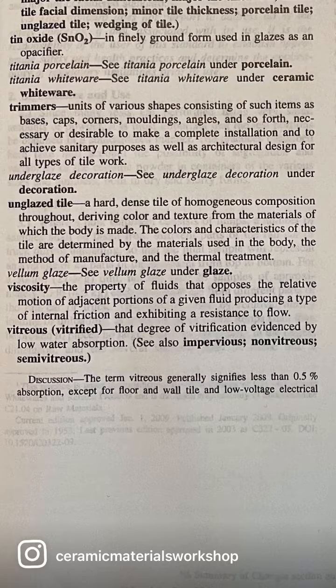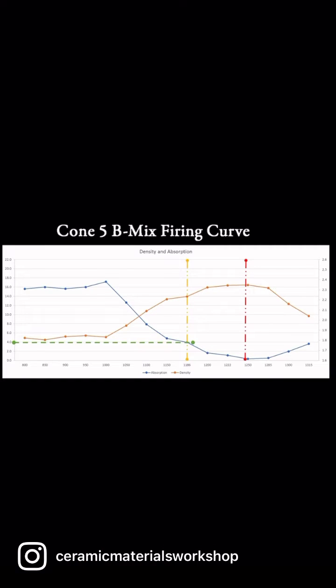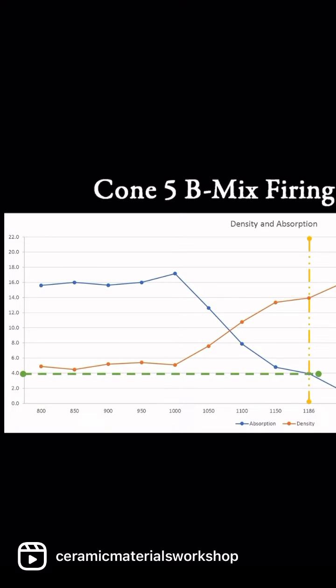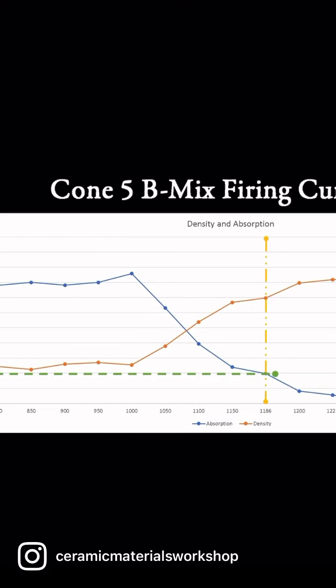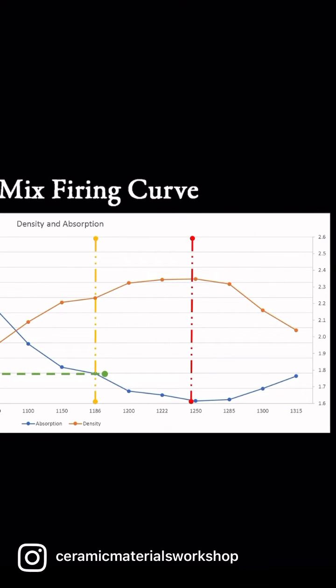This is a firing curve we ran on one of the most popular Cone 5 clays in the U.S. It's listed as having an absorption rate of 2.3%, plus or minus 1%. In our testing, we found that at Cone 5, this clay actually has an absorption of 4% — eight times higher than the ASTM absorption level. The clay wasn't actually vitrified until Cone 8. Since the clay isn't fully vitrified at its stated temperatures, it can absorb water and grow mold in your fired clay.